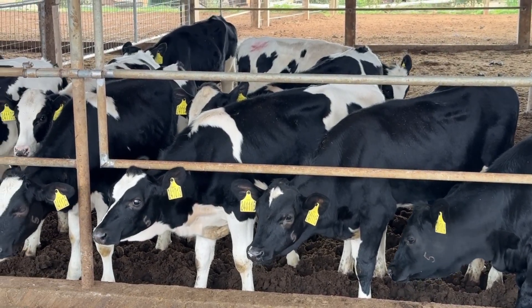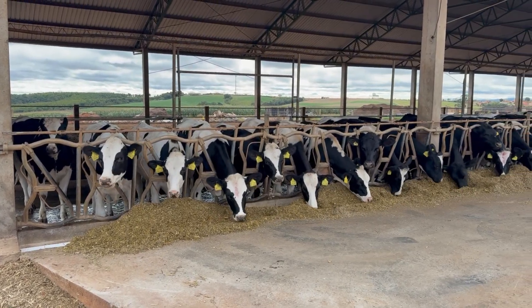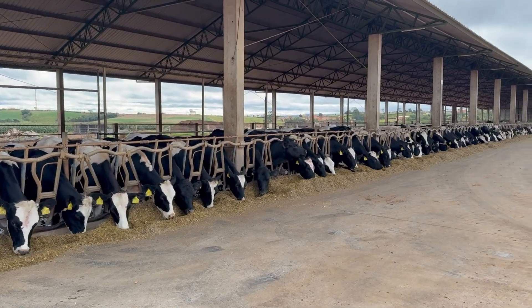We receive the first animals here. We work with groups of 20. We can observe that the stocking rate in our heifer rearing unit is high. We are operating here, whether we like it or not, with 20% above our pen capacity.